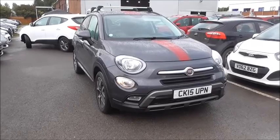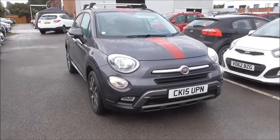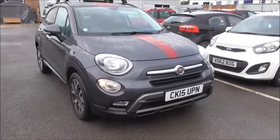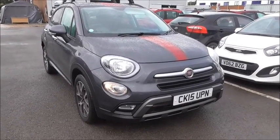Hello and welcome to Wessex Garages in Gloucester. Here today we have a 2015 Fiat 500X — this is the Multi-Jet Cross version, with a 1.6 litre diesel engine and a 6-speed manual gearbox.